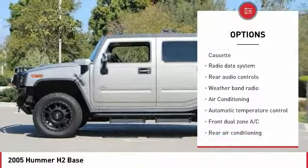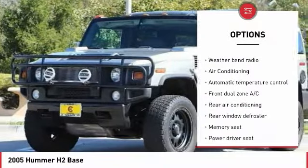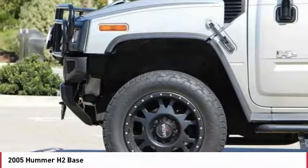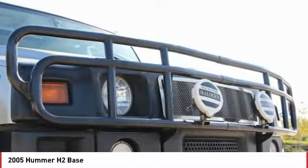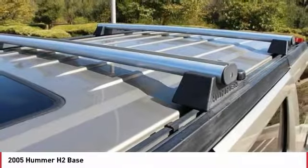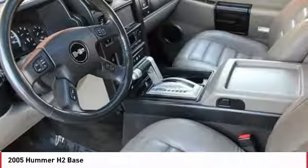Here are some of this vehicle's great options: traction control, power passenger seat, leather-wrapped steering wheel, air conditioning, dual airbags, power steering, heated rear seats, alloy wheels, four-wheel disc brakes, and a CD player. If affordable style and reliability are what you're looking for, this vehicle couldn't be more perfect — drive it today.